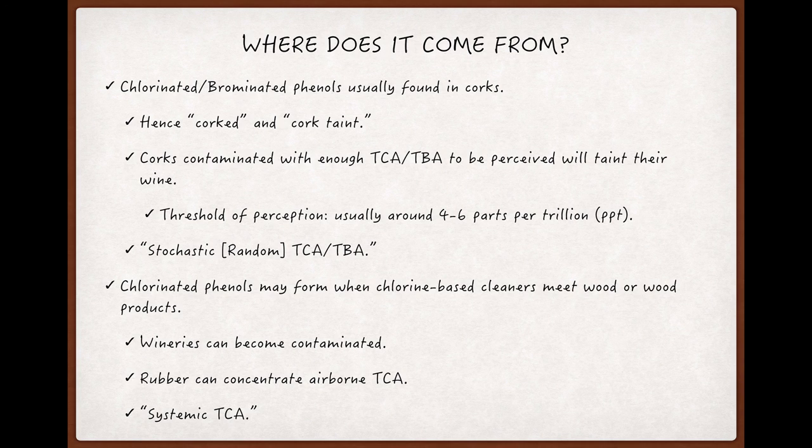If a winery does become contaminated this way — systemically as opposed to stochastically — that's really bad, because the effort needed to get rid of TCA in the winery will be much bigger and much more expensive than just buying a new batch of corks.